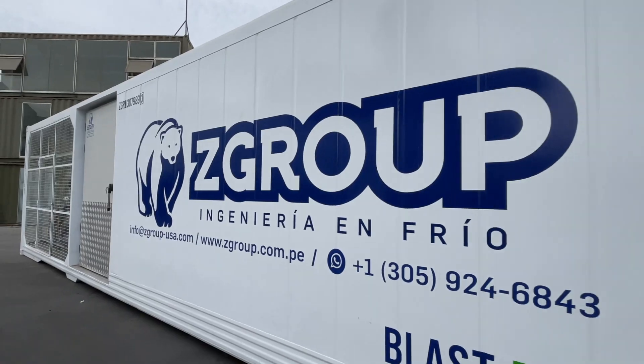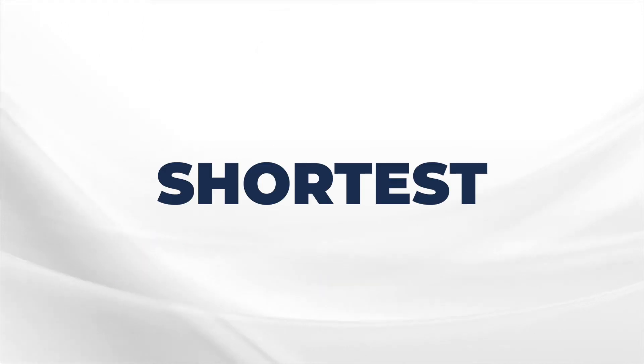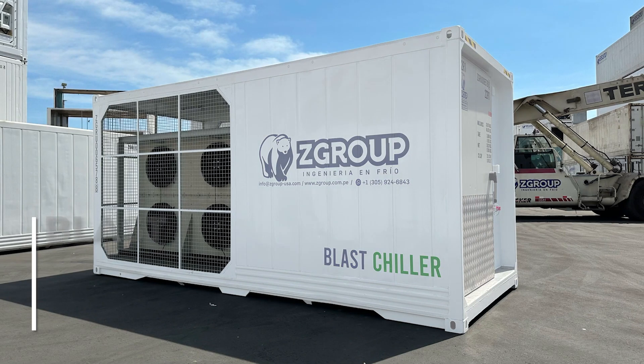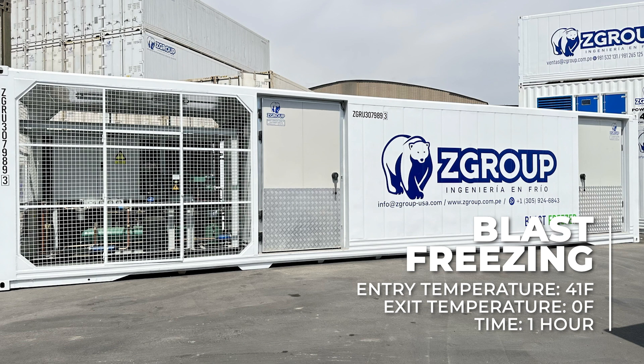The challenge is that every hour 500 pounds come out from the kitchen at 176 degrees and need to be frozen to zero degrees in the shortest time possible. So we split the process in two: blast chilling from plus 176 degrees to 41 degrees, and blast freezing from 41 degrees to zero degrees.